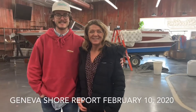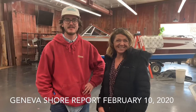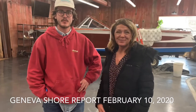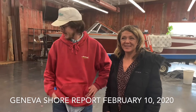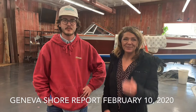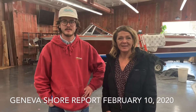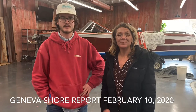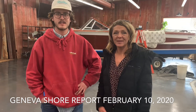This is the Geneva Shore Report coming to you from a very special place — Streblo, the Streblo boats, which are the premier wooden boats of the Lake Geneva area and many other areas besides. These boats are so wonderfully beautiful and so well made. Here's where they repair them, service them, and sell them. I'm here with Brian, who is part of Streblo.